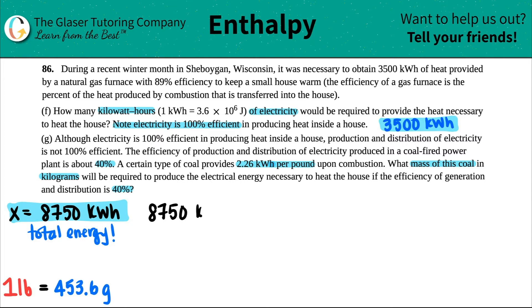Starting with 8,750 kilowatt hours, we multiply by a conversion ratio — kilowatt hours on the bottom to cancel, and pounds on top. In this relationship, the 2.26 goes with the kilowatt hours, so I put that on the bottom, and 1 goes on top per pound. The kilowatt hours cancel out and we're left with pounds — the pounds of coal.